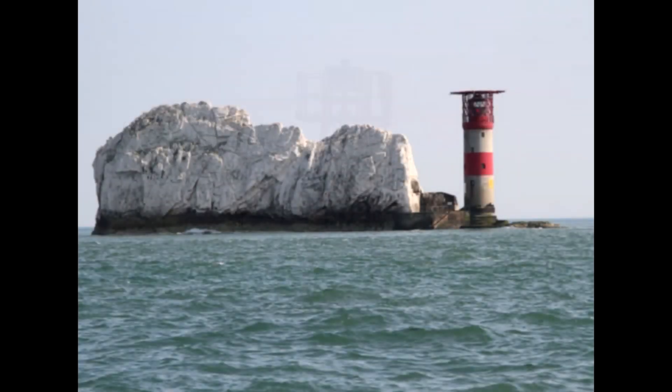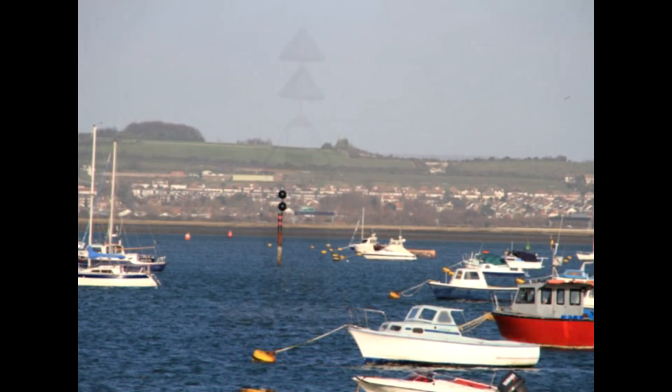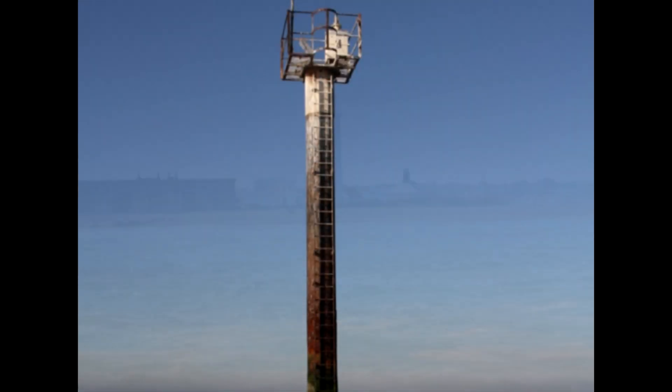Today we're going to look at aids to navigation. Lighthouses, lightships, beacons, buoys, cardinal marks, isolated danger marks, special marks — in fact any sort of mark that a sailor can navigate by is an aid to navigation.